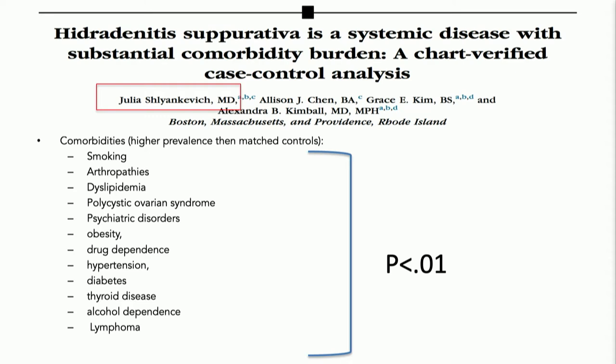You will note that inflammatory bowel disease is not on this list — not because it's not associated, because it obviously is, so let's not even look at it.